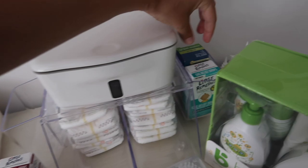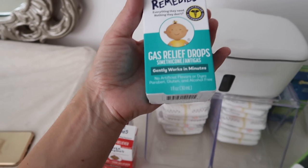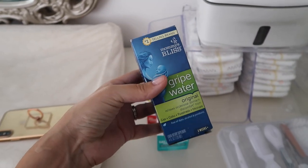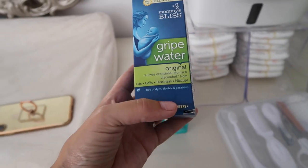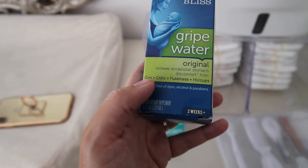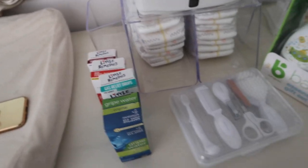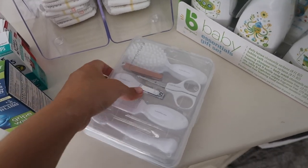Aside from that, there are gas relief drops — again, no artificial colors, dyes, or parabens. And then gripe water — my cousin has been swearing by this for four years. Anytime the baby has hiccups, you give them just a little bit and it literally goes away almost instantly. It's also supposed to help with gas, colic, and fussiness, and it's free of dyes, alcohol, and parabens. I'll link all of these below.